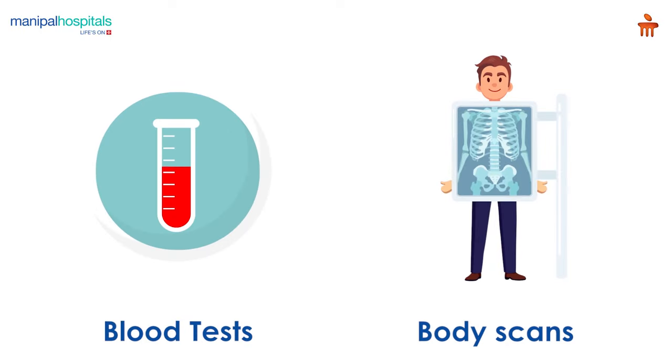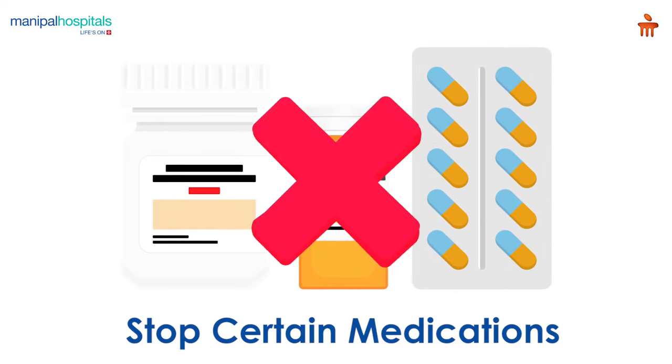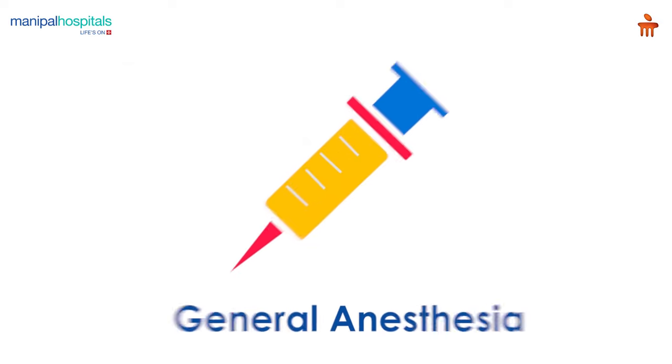Pre-procedure, you are asked to undergo blood tests and body scans. The doctor may advise you to stop certain medications a few days before the procedure.